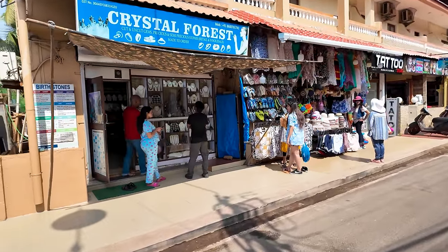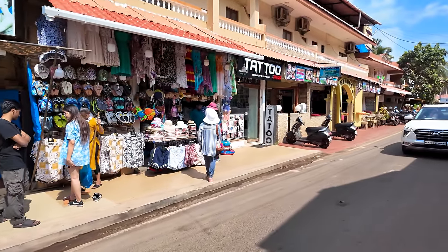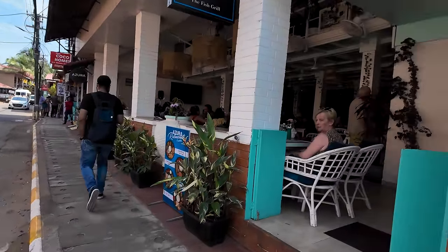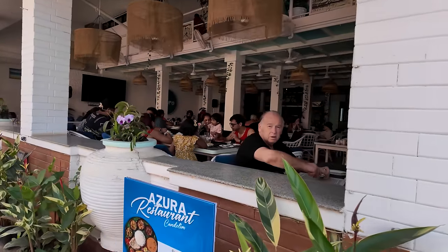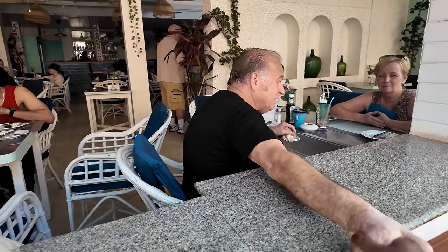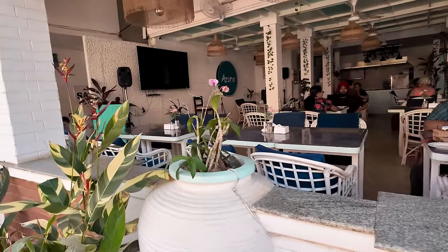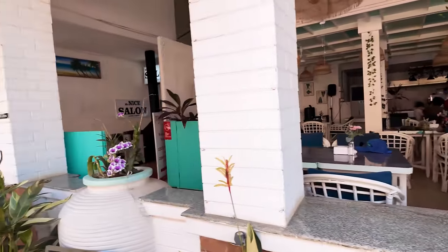I wanted to give you guys a close-up look at the shops here — when I'm on the bike it's a little faster so you don't see as much detail. Let me just show you this restaurant as well. I met some viewers from Birmingham — lovely meeting them!